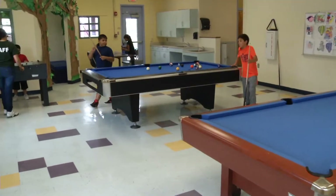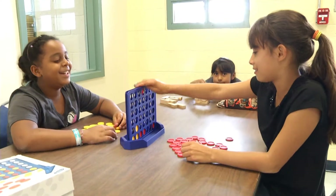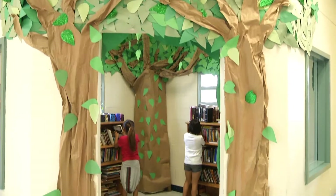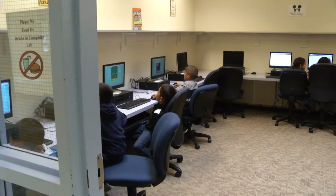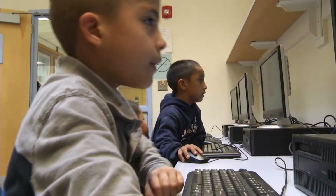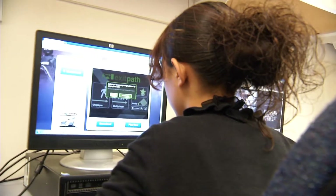Our game room amenities consist of two pool tables, a foosball table, and tables for games for children. We also have a mini library that we have converted for children to do homework and reading time after school. We also have a computer lab that consists of 13 computers for children to work on homework and gather information for science projects or other school projects.